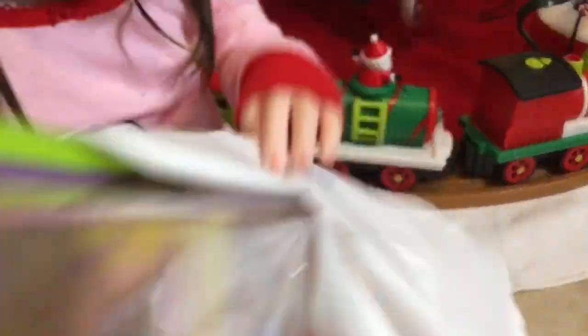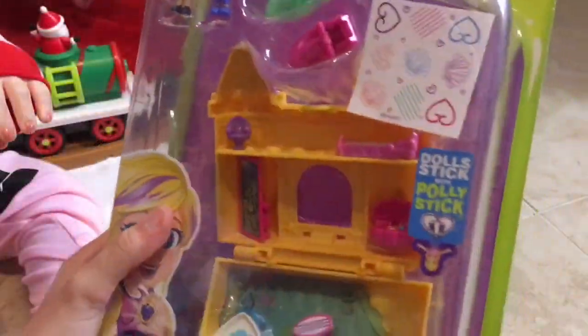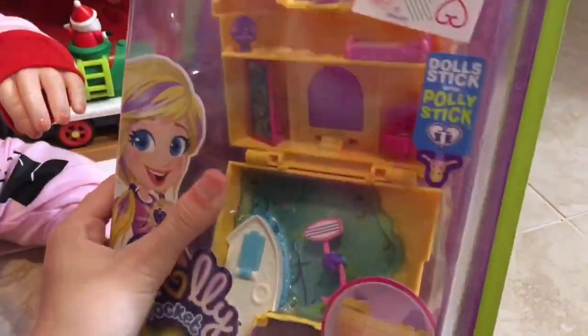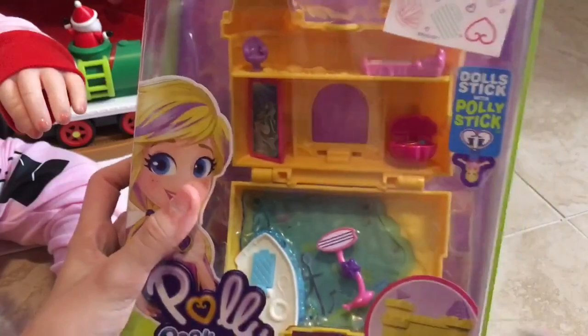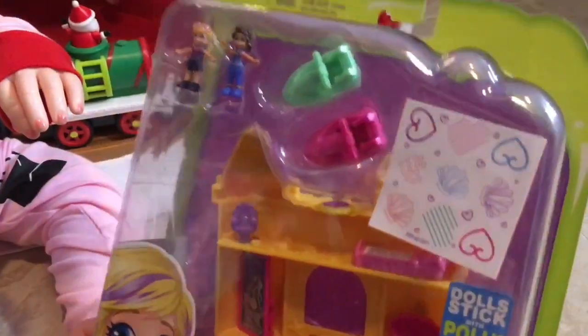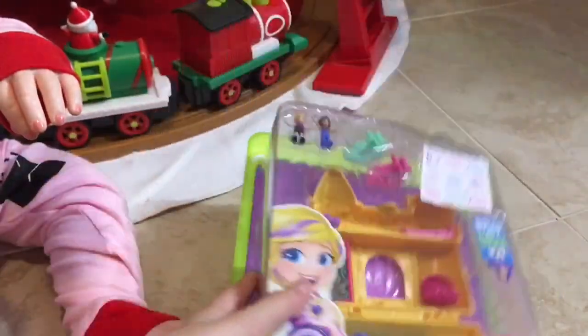She got a little Polly Pocket set. Here's your camera. She got a Polly Pocket sandcastle set. Here it is from the back. It's a big sandcastle. And there's a little pool area, like a lake area, ocean, with a boat. Comes with two dolls and little scooters that you can use in the water. It's so cool. It's like a mermaid area.